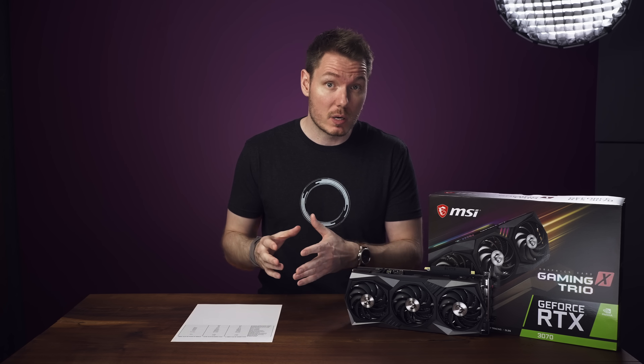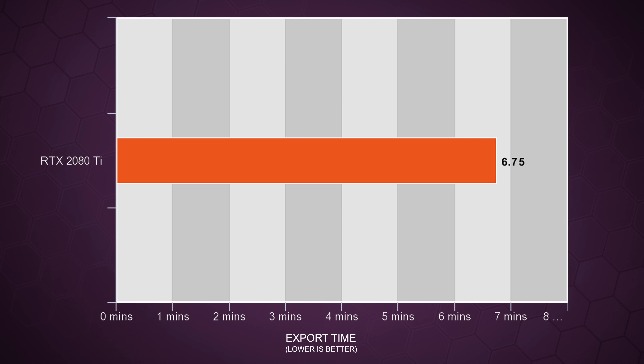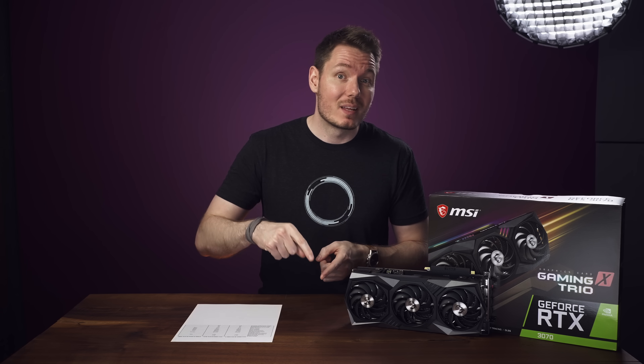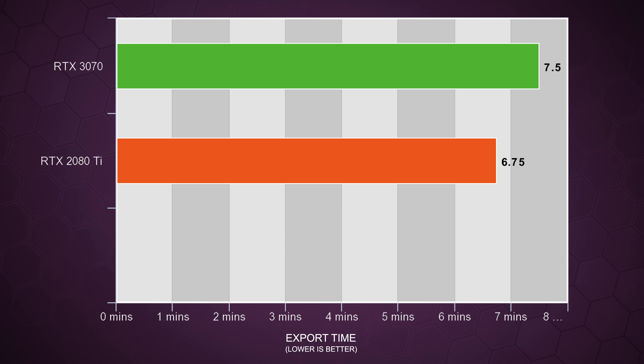On my current rig, using the 2080 Ti and NVIDIA hardware encoding, it took six minutes and 45 seconds to export the file to an H.264 MOV. I did the export three times and got the same result each time. I then swapped the 2080 Ti for the 3070 and ran the test again three more times and got seven minutes and 35 seconds each time. So that's roughly a 12% advantage to the 2080 Ti when it comes to render speed.